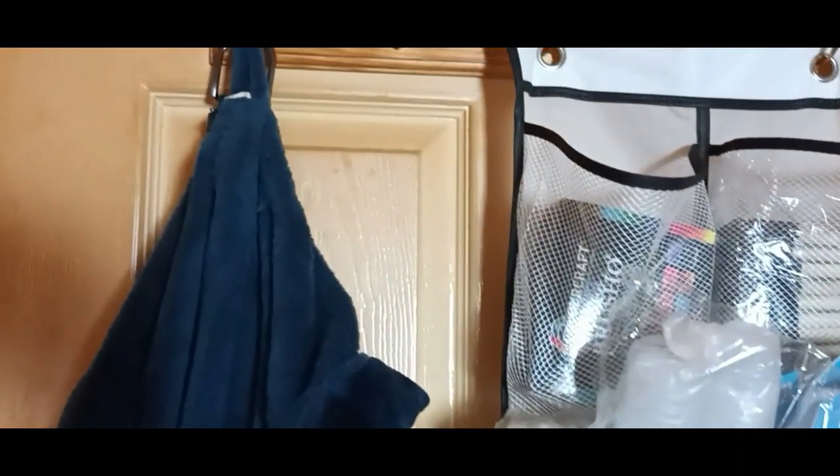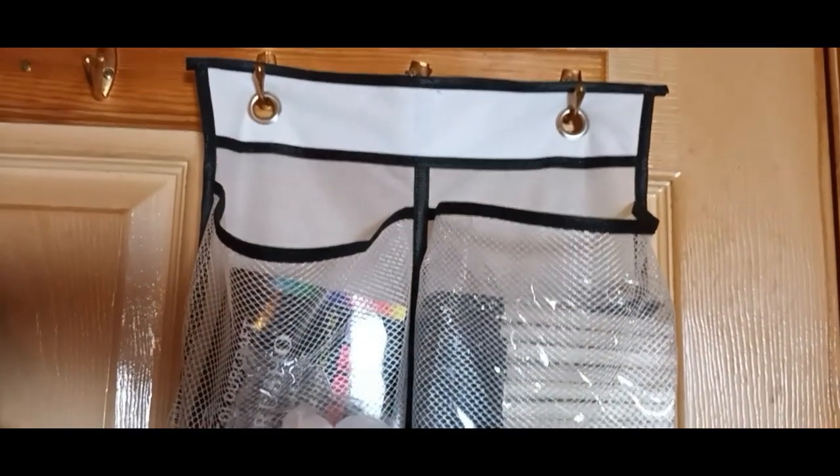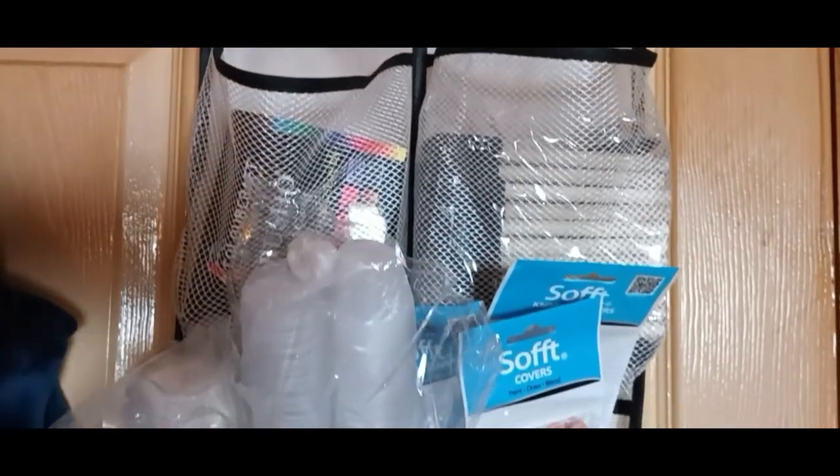Behind the door we have my blue fuzzy robe. I love my robe. My husband calls this my Jedi robe because it has a hood — it's all soft, warm, and fuzzy, and I've had it a couple of years now. Next to it I have a shoe rack, which is full of stuff.